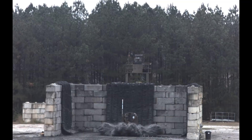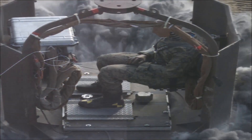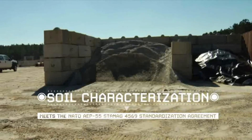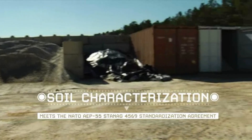Unique test fixtures allow for cost-effective material characterization and live-fire evaluation of survivability subsystems. Fully instrumented 50th percentile male Hybrid III ATDs are used to measure occupant injury during a blast event.